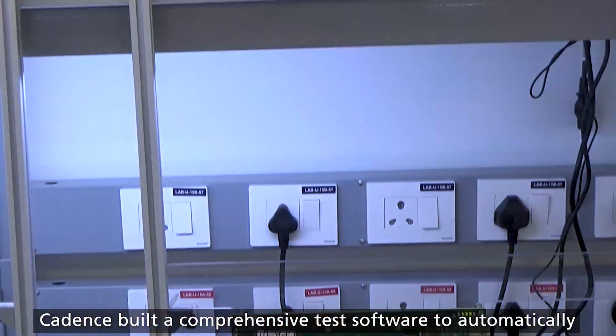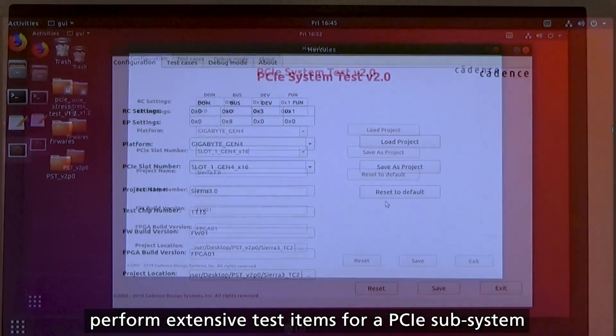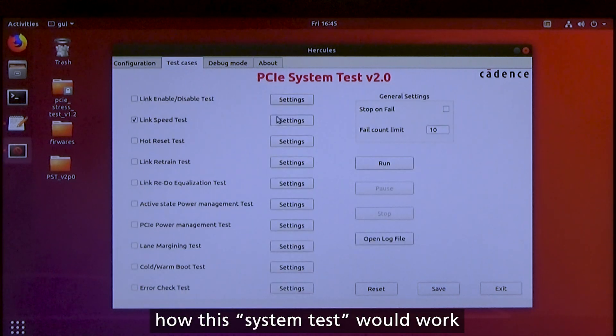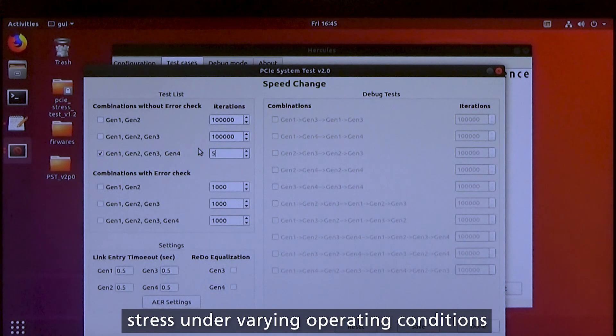Cadence built a comprehensive test software to automatically perform the extensive test items for a PCI subsystem. As a quick example to demonstrate how this system test works, this setup is configured to test thousands of cycles of repeated stress under variant operating conditions.